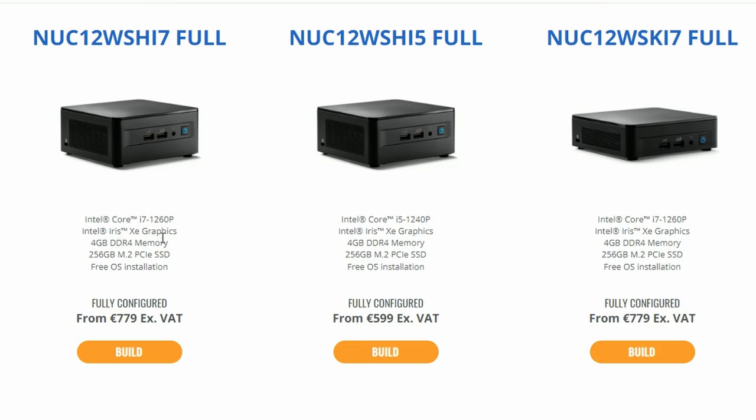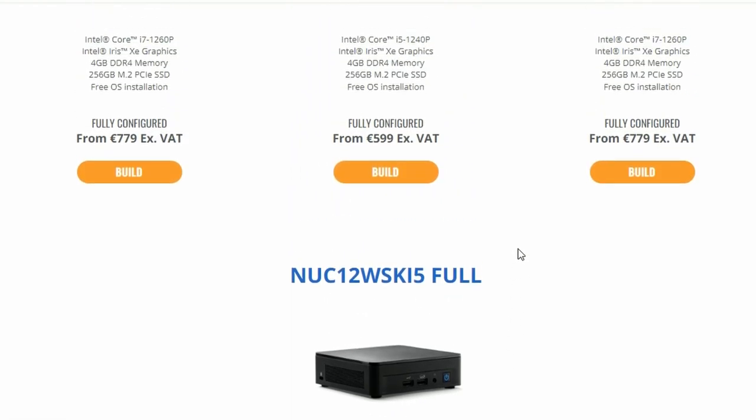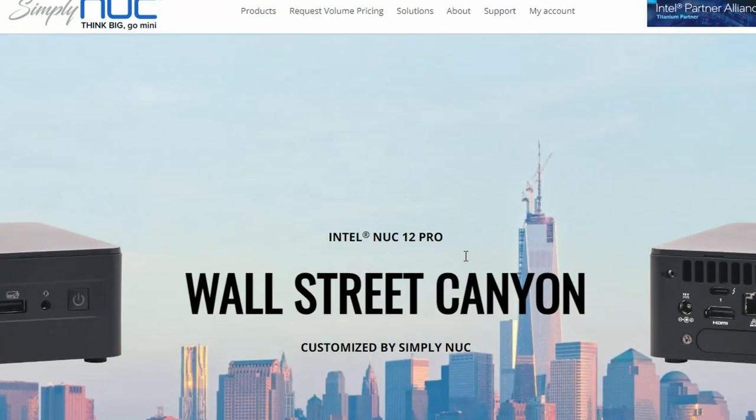Next up, the Intel NUC Wall Street Canyon is already available. The top model is the NUC 12W SHi7-4, which comes with an Intel Core i7-1260P, Intel Iris Xe Graphics, 4GB DDR4 memory, 250GB M.2 storage, and free OS installation. The i5 model features an i5-1240P with similar specs. Pricing is 779 euros for the i7 and 599 euros for the i5, excluding VAT.